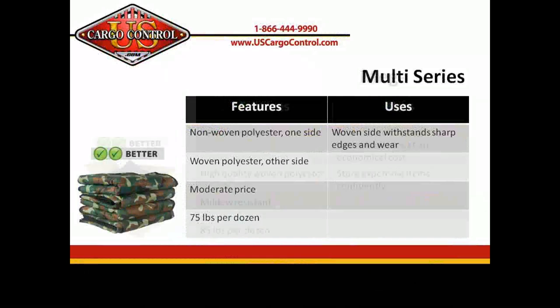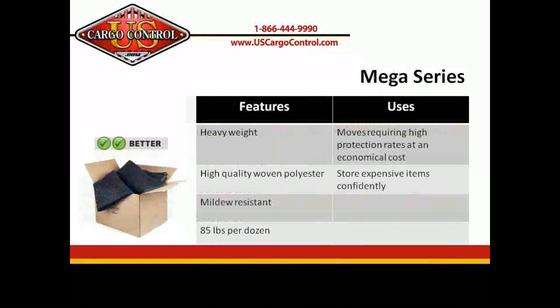The Mega has woven polyester on both sides for better resistance to snagging and tearing. By having polyester instead of cotton, the blanket is also more mildew resistant than other blankets. A great blanket at an economical price.